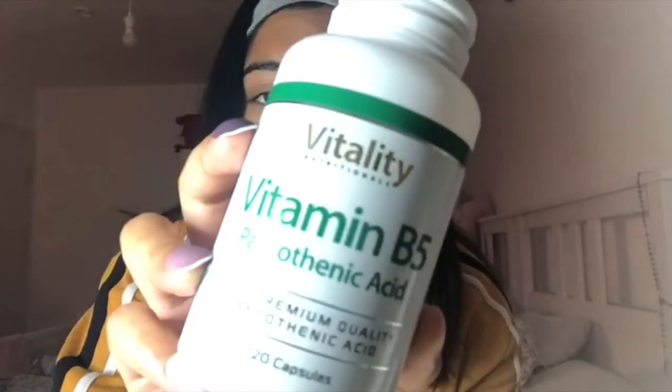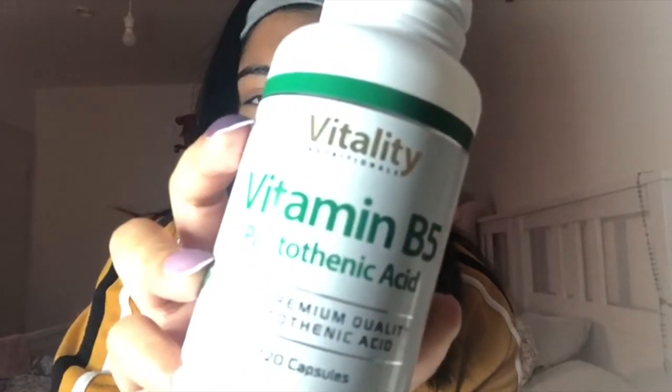Vitamins have also helped me, I think, because my body probably didn't have the vitamins it needed. For one month I took these vitamins consistently and I saw a difference together with my skincare products — but now I've stopped taking them because I don't really need them anymore. I took B5 from Vitality — pantothenic acid — then Vitamin A at 10,000 IU, and also Omega-3.